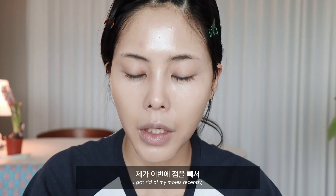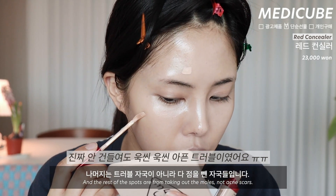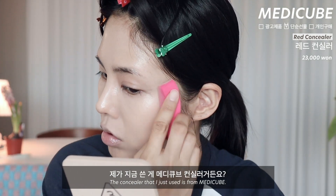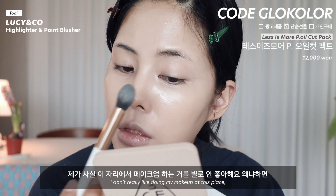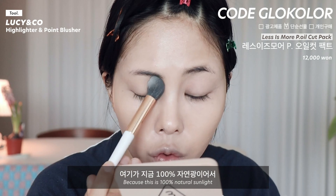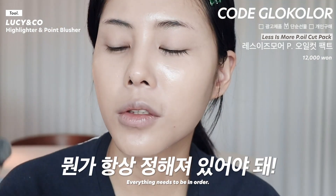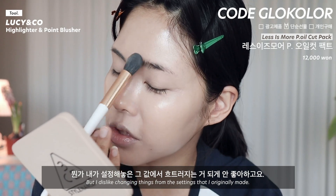제가 이번에 점을 뺐는데 엄청 큰 트러블 자국이 있고, 나머지는 트러블 자국이 아니라 다 점을 뺀 자국들입니다. 여기는 아직 상처인 것 같아서 안 가릴게요. 지금 쓴 게 메디큐브 컨실러인데, 커버력이 좋고 밀착도 잘 되네요. 이 자리에서 메이크업하는 걸 별로 안 좋아해요. 여기가 100% 자연광이라 조명이 너무 왔다 갔다 하는 느낌이고, 저는 항상 같은 수치를 좋아하거든요.